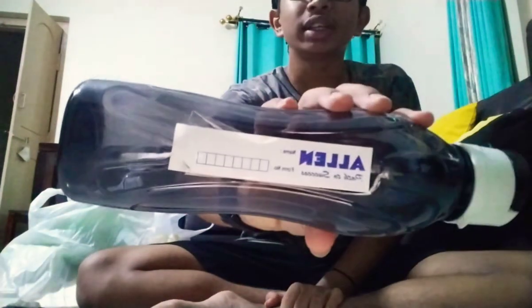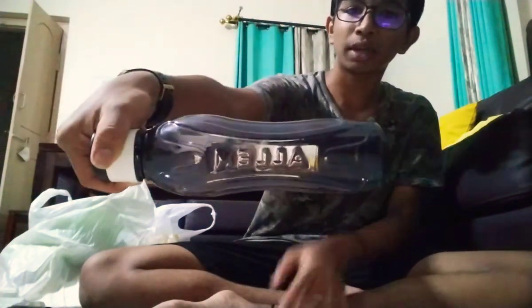So the first thing that I see is the water bottle — black one — and it has this Allen tag with it. And the great thing is that it has its marking, like 'Allen' spelt on this.